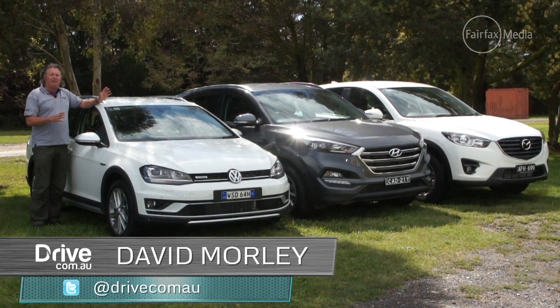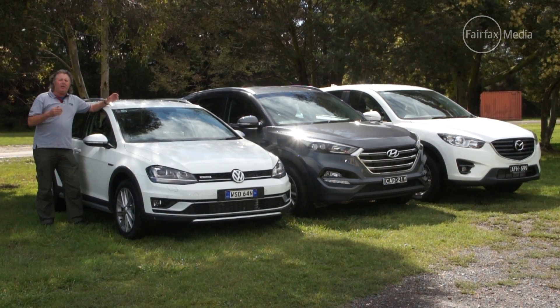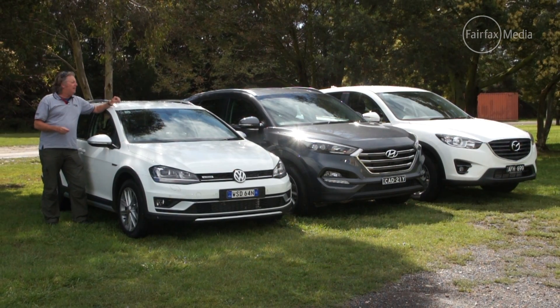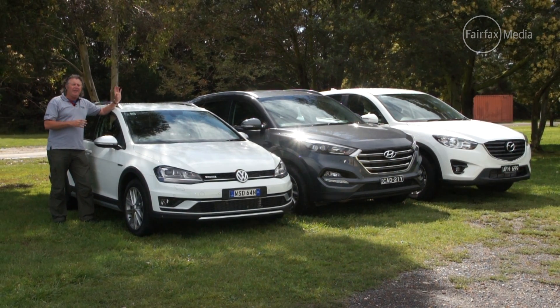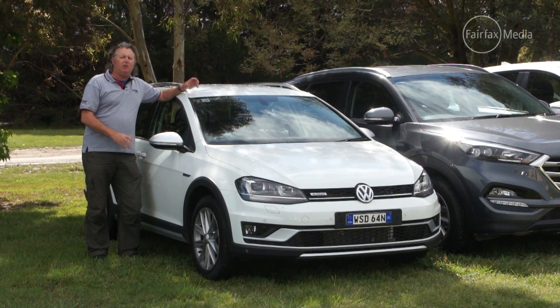Last year's winner of Drive's Best SUV Under $40,000, the Mazda CX-5, is now in a new category we're calling Best Small SUV, and it's up against some stiff competition, including an all-new Hyundai Tucson, and this car — the one that blurs the lines a little — the Volkswagen Golf Alltrack.